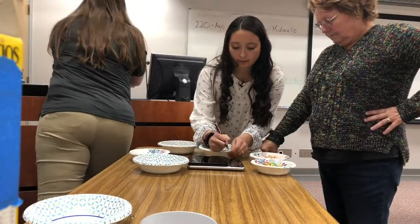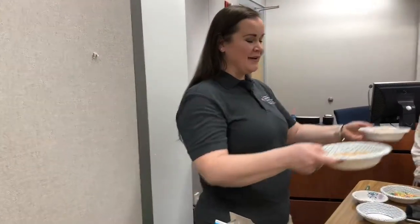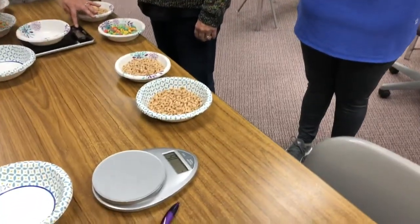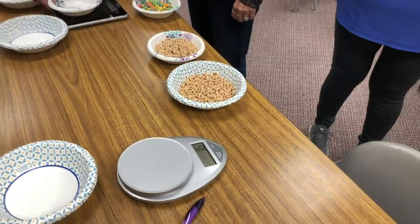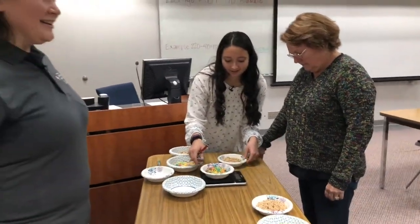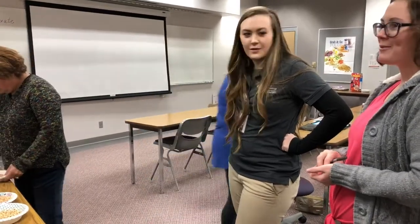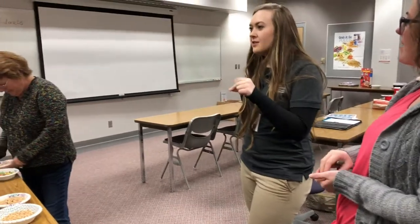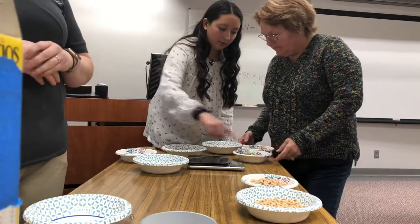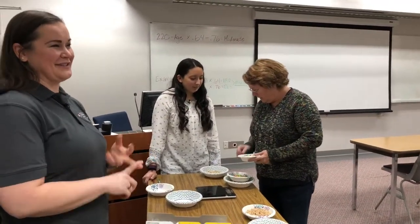We pre-measured Cheerios and Froot Loops — both have a serving of 28 grams, or one cup. Here's what one cup looks like in a big bowl versus a small bowl. One family here uses serving bowls and they poured almost exactly 28 grams — really good job. My husband and kids love cereal, unfortunately including Froot Loops.